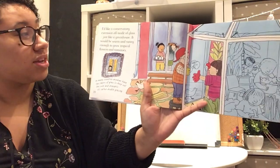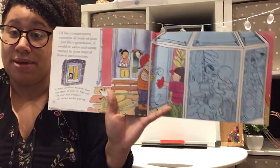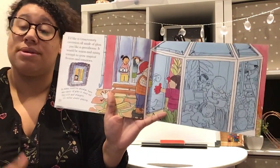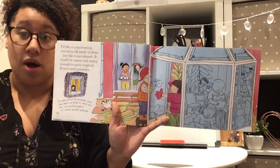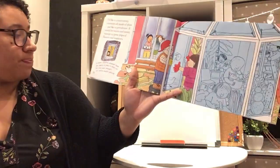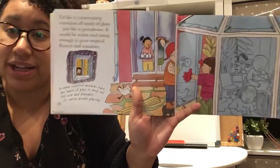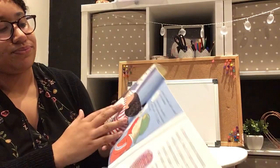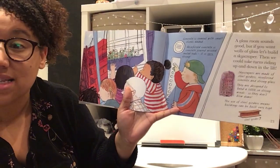I'd like a conservatory extension, all made of glass just like a greenhouse — it will be warm and sunny, enough to grow tropical flowers and tomatoes. Conservatories get very warm in summer because the glass makes the room really hot when the sun shines onto it. In many countries, windows have two layers of glass to keep out the cold and drafts — that's called double glazing.